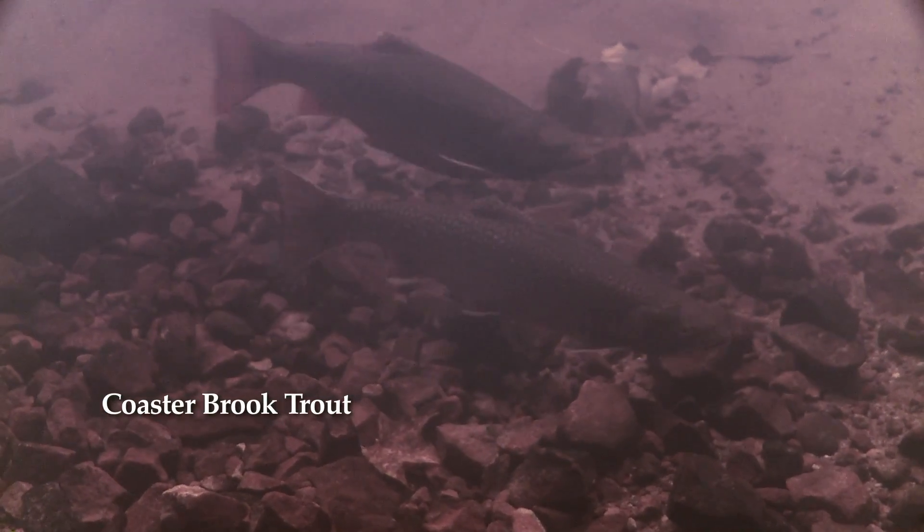A coaster brook trout is a brook trout that leaves its river where it was spawned and goes out into Lake Superior and generally grows big before it comes back upriver to spawn again. The female does the initial work by digging a redd, which is the nest where these fish are going to lay their eggs.